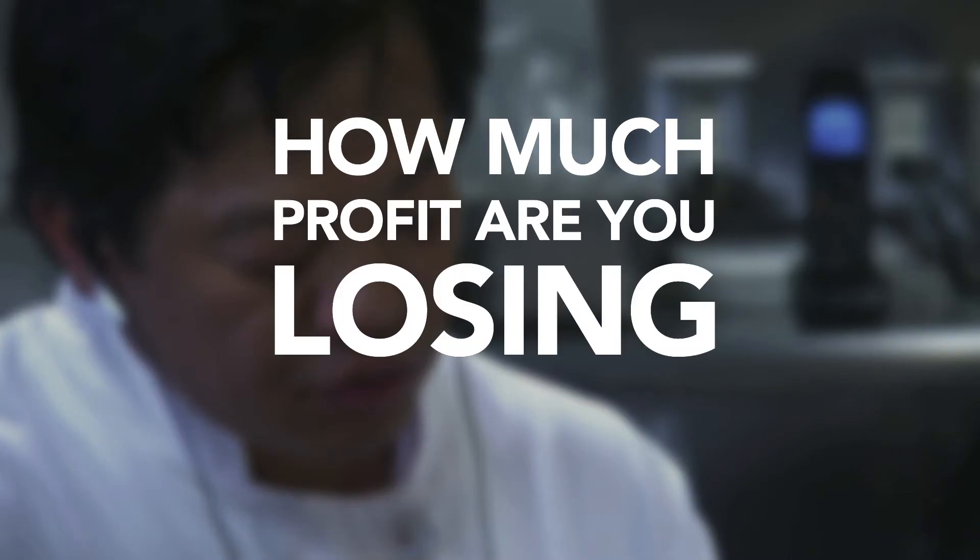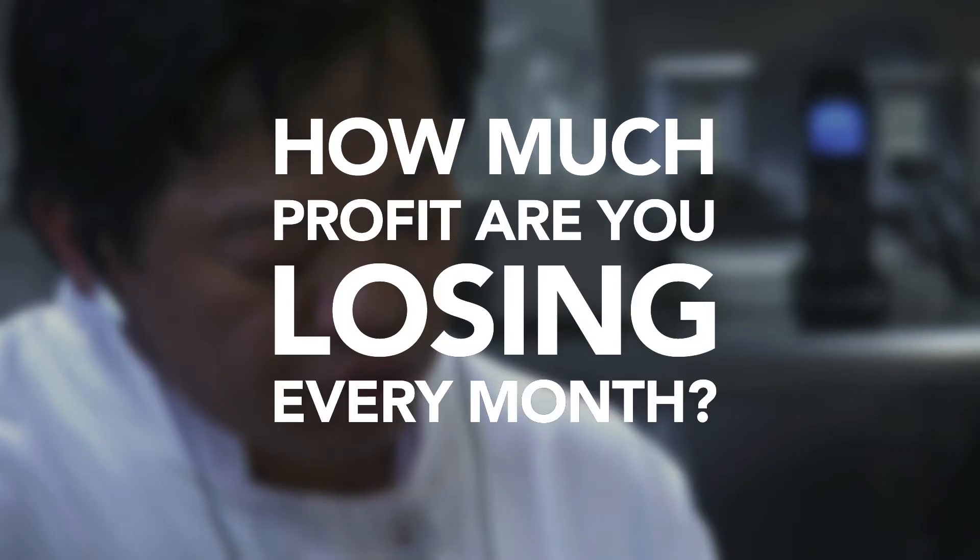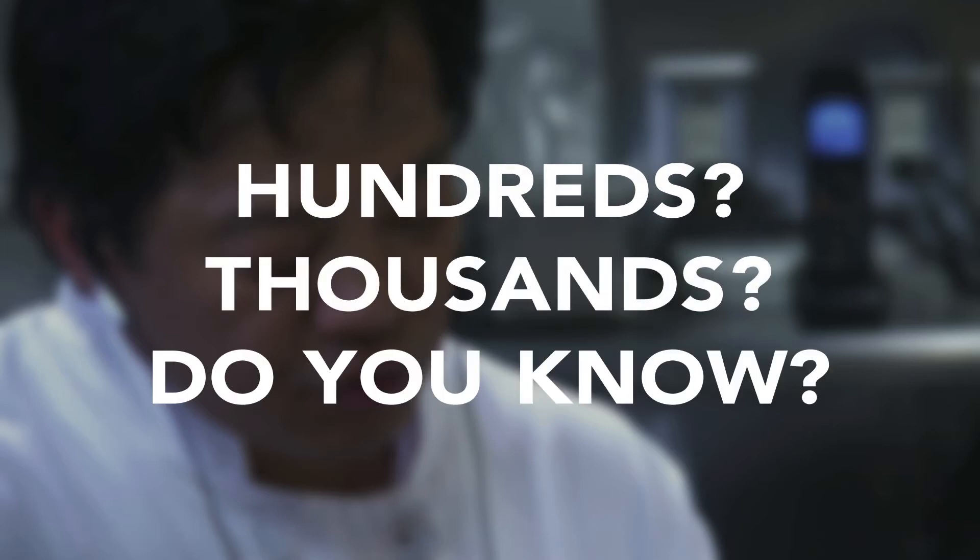How much profit are you losing each month from running equipment or lighting when it's not needed? Hundreds? Thousands? Do you know?